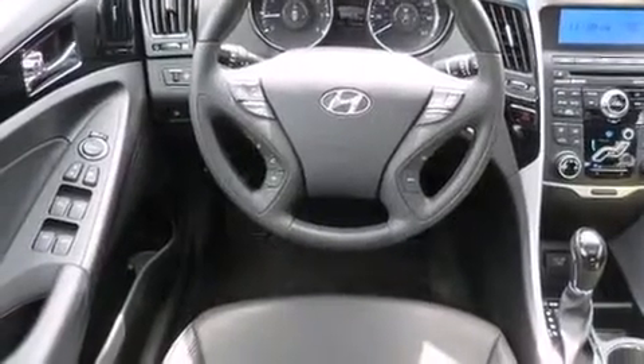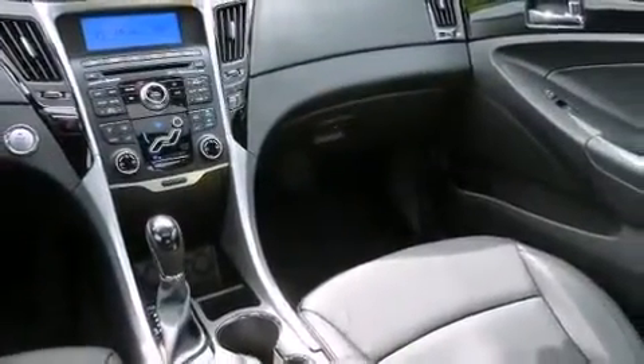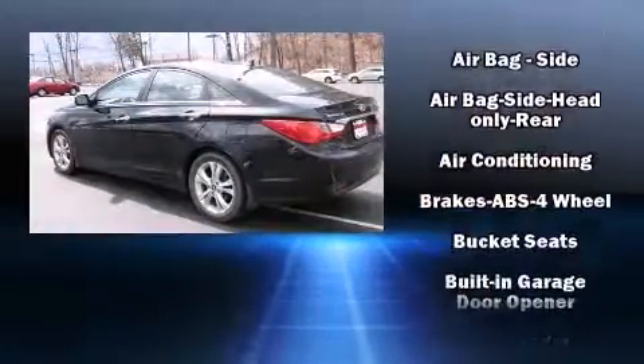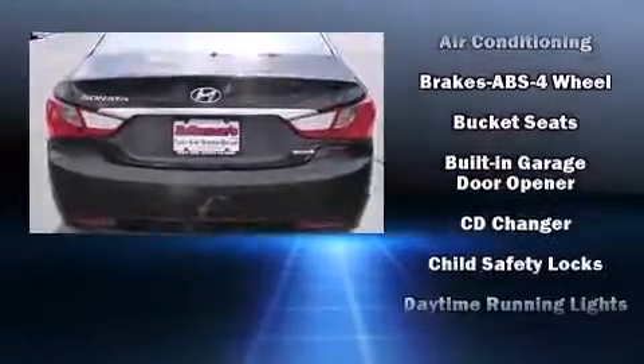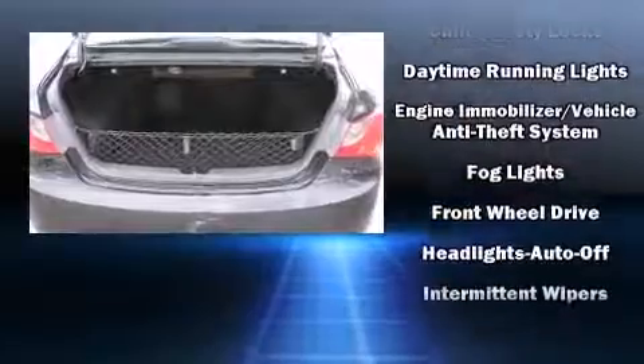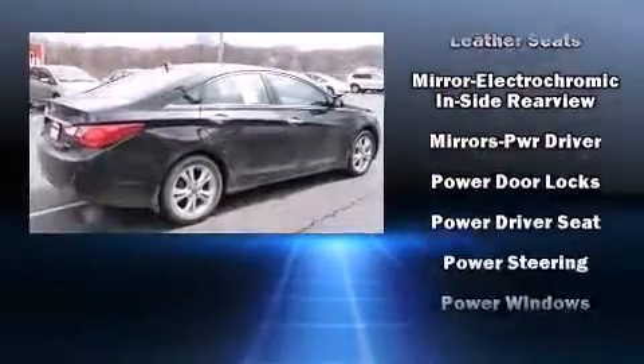Hyundai ensures the safety and security of its passengers with equipment such as dual front impact airbags, front side impact airbags, traction control, anti-whiplash front head restraints, a security system, and four-wheel disc brakes with ABS. Brake Assist technology provides extra pressure when applying the brakes.